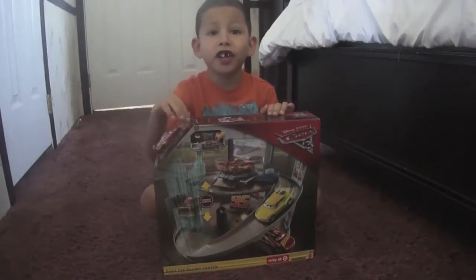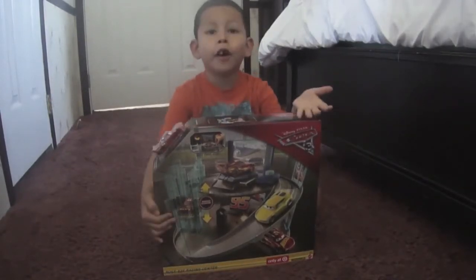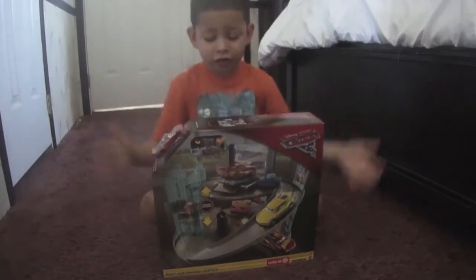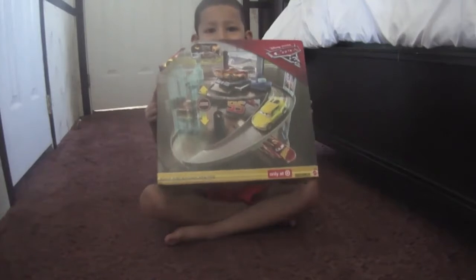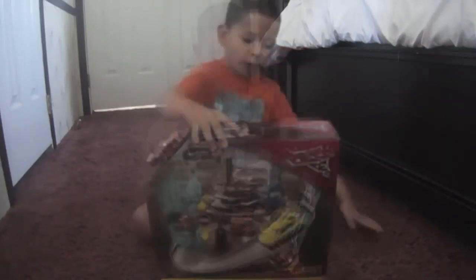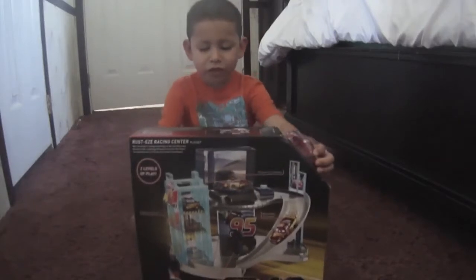Hi friends, today we're doing a really special video. I know I have other toys that's a story set, but this is my Cars 3 toy set - The Racing Center, Rusty's Racing Center Lightning McQueen.